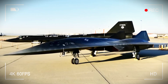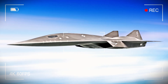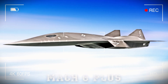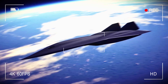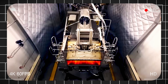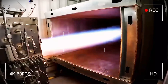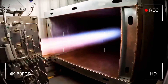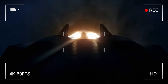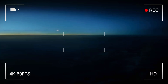The SR-72 Darkstar represents humanity's drive for technological dominance, evolving from swords to hypersonic flight. It's not just a military tool — it's a symbol of our determination to conquer the skies. From the Wright Brothers to the Apollo program, bold dreams and unyielding drives shape our legacy. The Darkstar is the latest chapter in this journey. As we stand at the crossroads of progress, let's use our ingenuity not for destruction, but to lead toward peace.